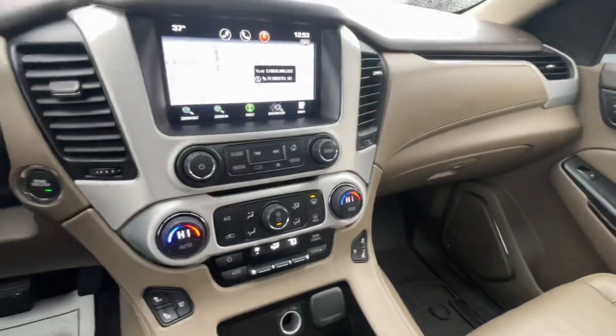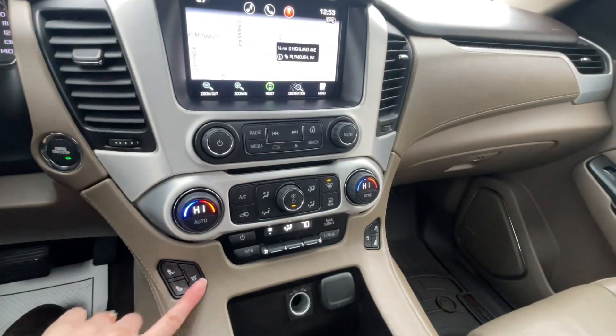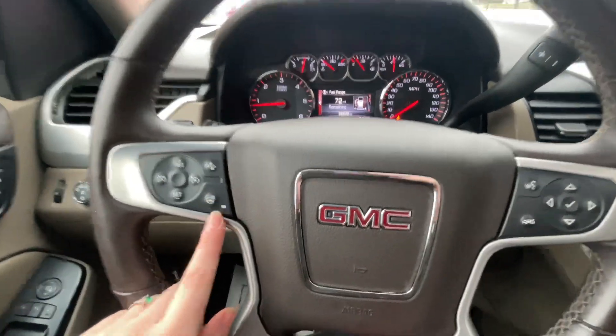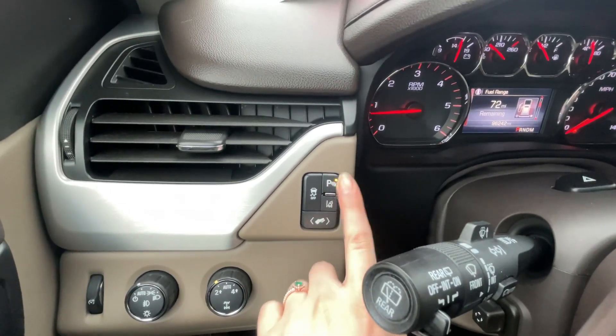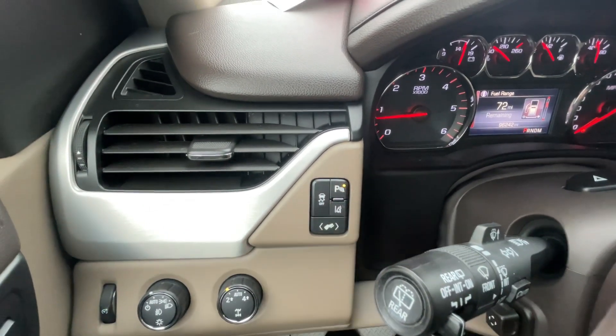This is the light interior, so it's more of like a camel color. Also it has heated and cooled seats up here, a heated steering wheel, and right over here power adjustable pedals. You have your park assist which you can turn on and off by clicking that button there.